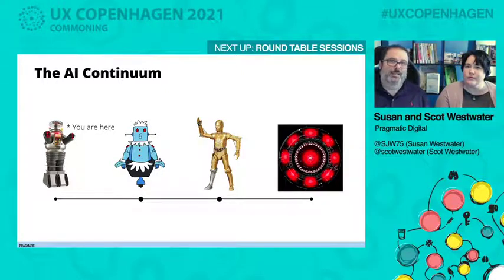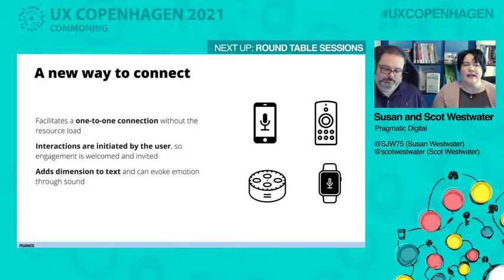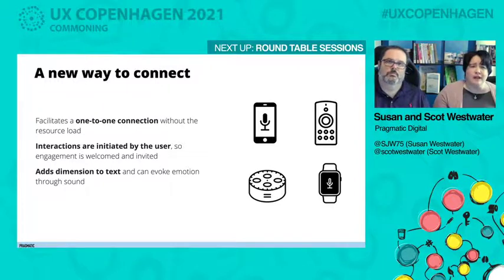We're now at a point where we really need a lot of the folks attending this conference to get involved, because you have the experience — you've gone through these evolutions in technology and we really need your brains. Voice is a new way to connect. It facilitates a one-to-one connection without the resource load that comes with having an army of actual individuals. Interactions are initiated by the user, so engagement is welcomed and invited — but that has a whole host of challenges. It also adds a dimension to text in that you can evoke emotion through sound, not just through words but through music or HCI sound cues like triggers or alarms, creating almost a perfect symphony that makes for a much more robust experience.